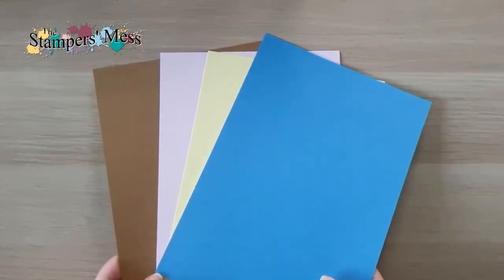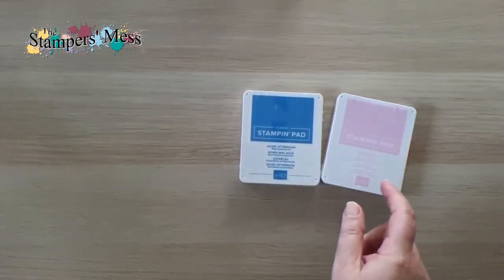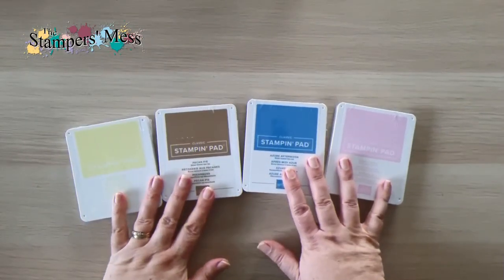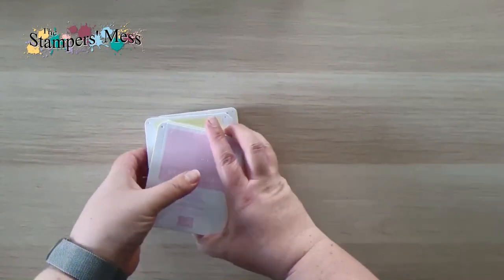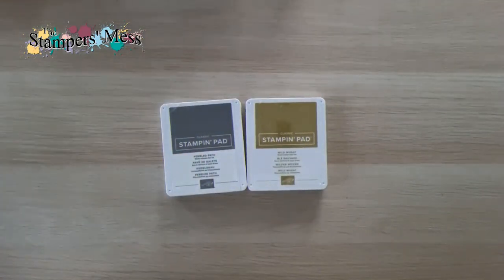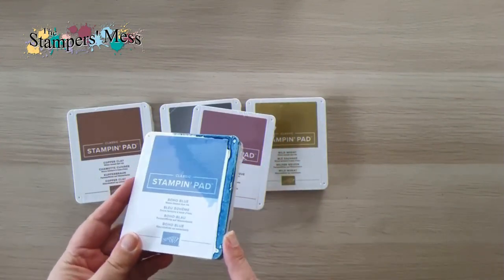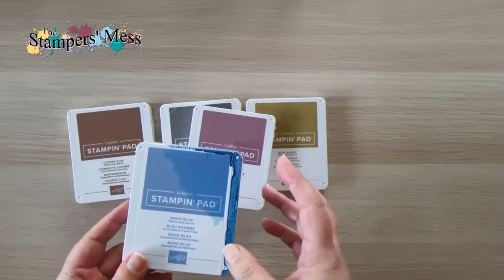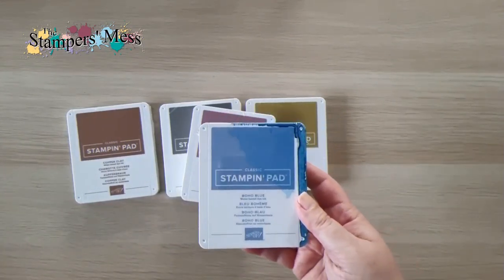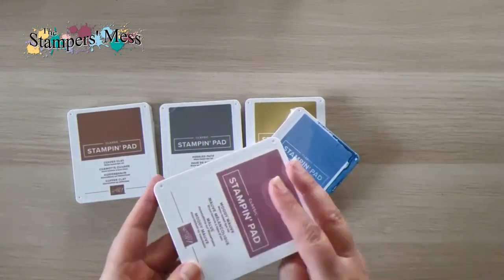I'm going to come back and do another video when I've had a chance to play with these colors and work out some combinations, also bringing in some of those returning in-colors. But I wanted to show you these first — it was one of the first things I looked at when I got my box. I've also got the new ink pads in the full range of new colors.